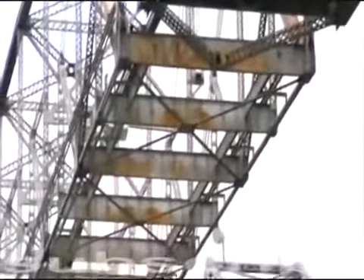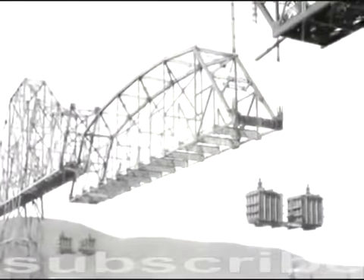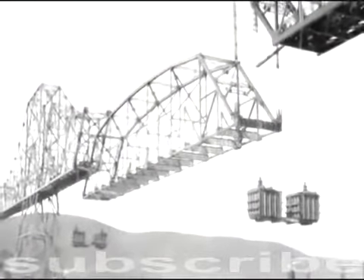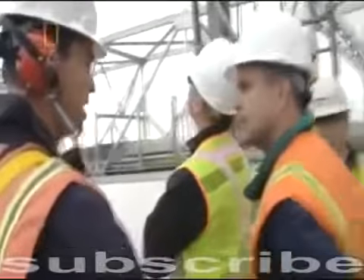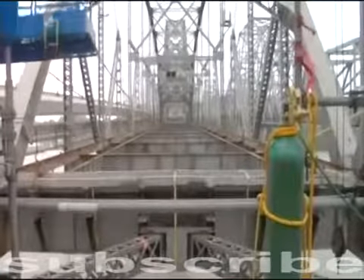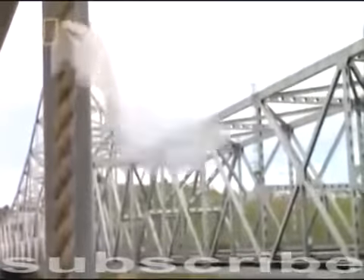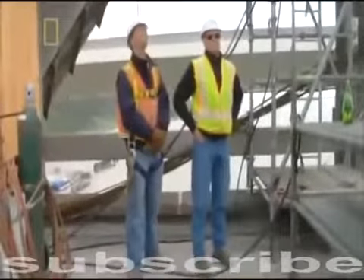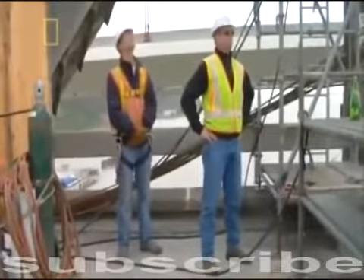With the roadway now gone, the spans weigh what they did 80 years ago. Now the engineers know exactly how much weight they must lower. But the lighter spans are less stable and more vulnerable to the San Francisco Bay's high winds. The engineers know from history: a strong gale and an unstable bridge can be a disastrous combination.